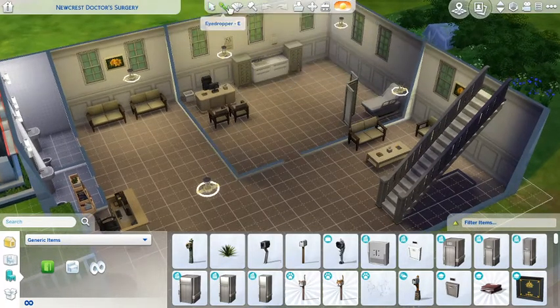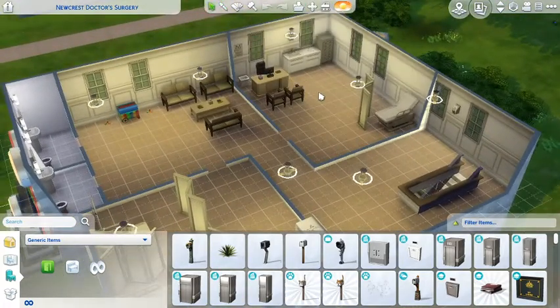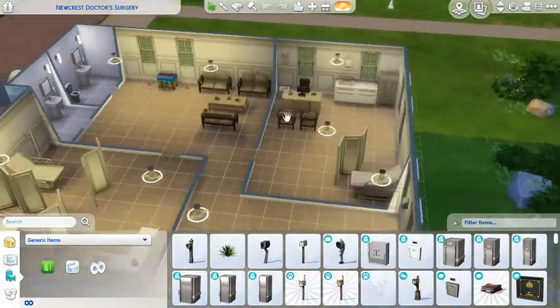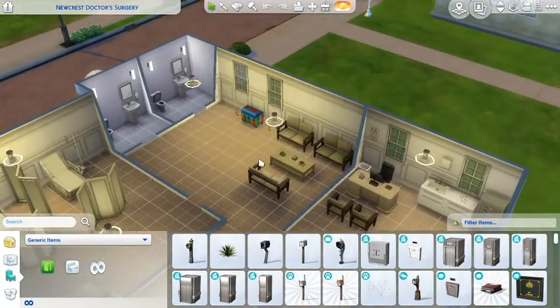If we go upstairs, here is another consultation room. I'm not sure which doctor will be sitting in there, but there will be a doctor. And here is the waiting area upstairs - it's got a little kids' area there as well.